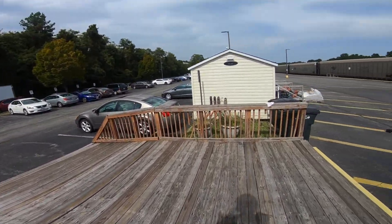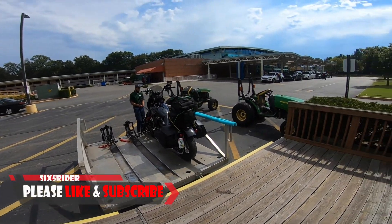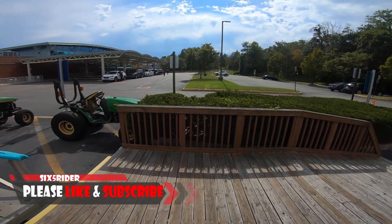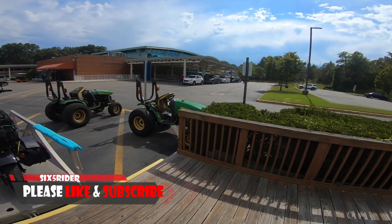Hope you guys enjoyed this video. If you did, please hit that like button and subscribe to the channel. Be on the lookout for more videos from the trip. I'm 65Rider and I'll see y'all next time.